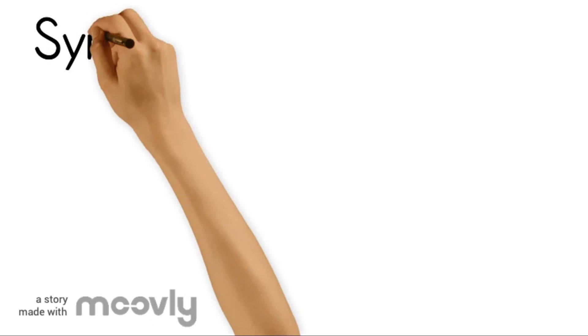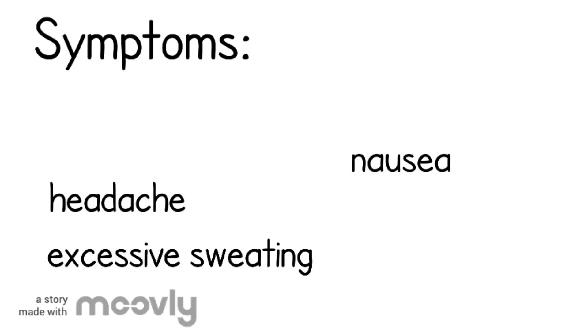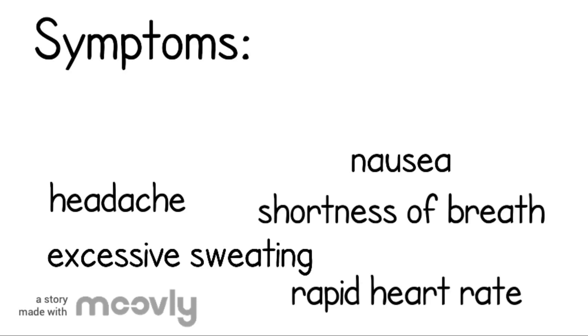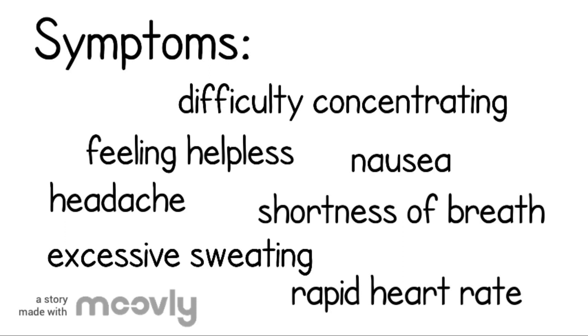There's a range of symptoms associated with test anxiety, including headache, nausea, excessive sweating, shortness of breath, rapid heart rate, difficulty concentrating, and feeling helpless. These symptoms are rooted in your body's biological fight-or-flight response.